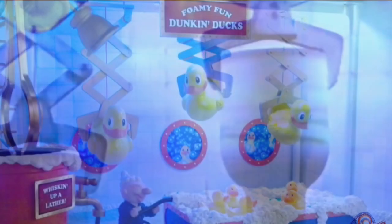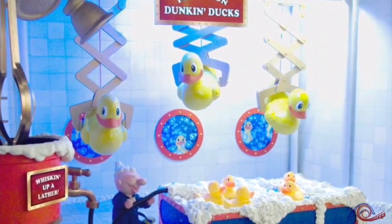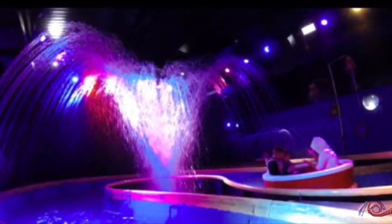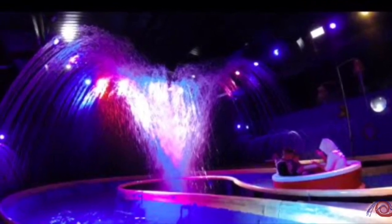There was a scene where these figures — I can't remember what they're called — were holding fizzy pop cans, but they were turned into rubber ducks. The fountain stayed pretty much the same, but the only thing missing was Professor Burp, since it was no longer Professor Burp's Bubble Works.